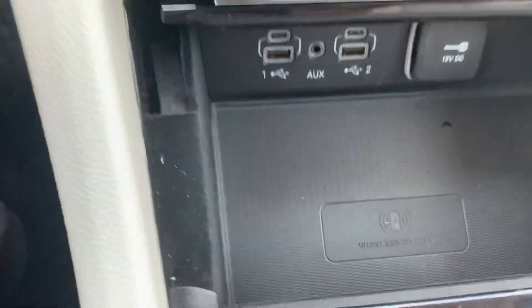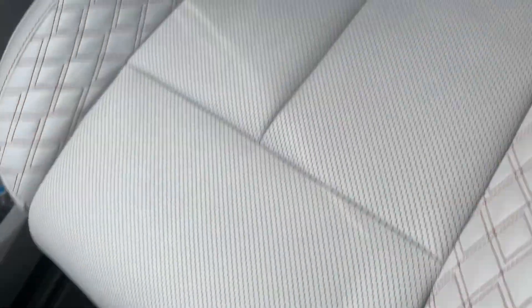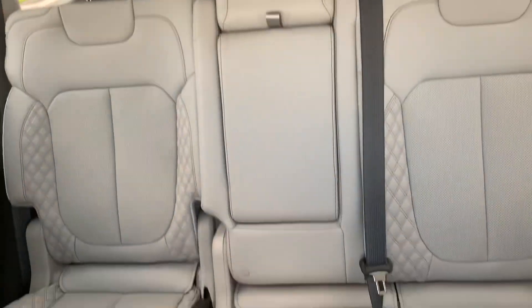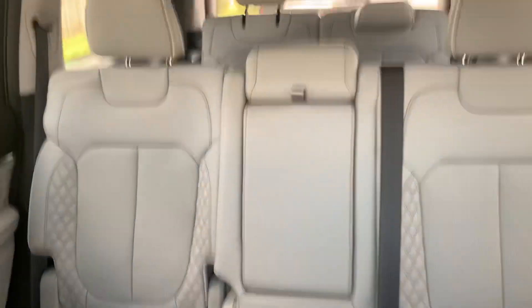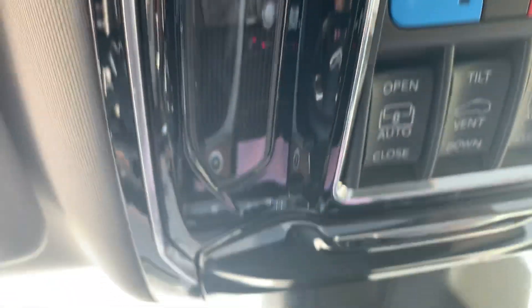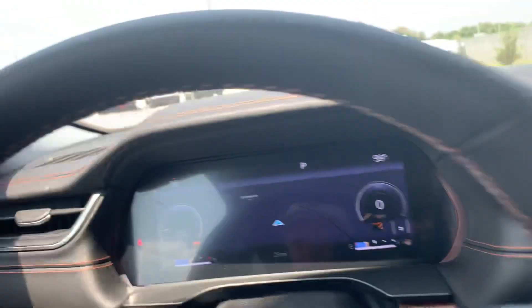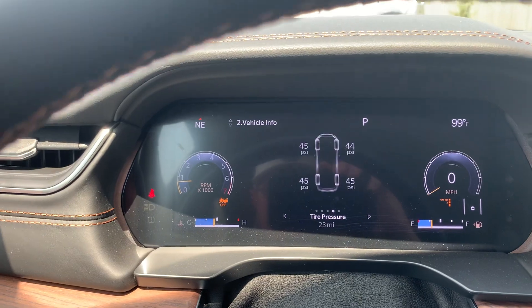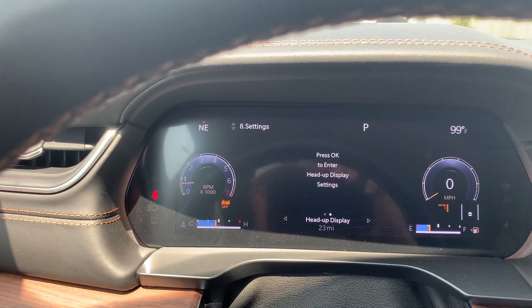He got tied up with another customer, but he told me you really needed to see this one because you're calling from Kansas, so I wanted to get this to you as fast as I could. There's the second row — he said you wanted to know if it had a bench, and it does. You can see the third row and the panoramic sunroof.